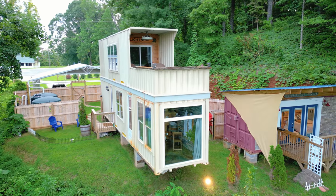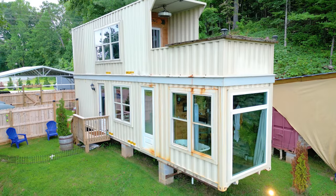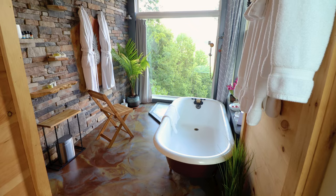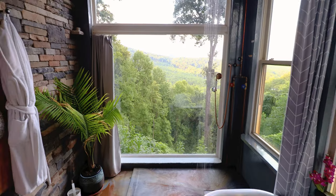Today we are at the Valhalla Sky Suite in South Carolina. This is a unique two-story shipping container home with sweeping views of the Sumter National Forest. It also has one of the most luxurious bathrooms I've ever seen in a container home. The view is just mind-blowing, so let's go and start the full tour.